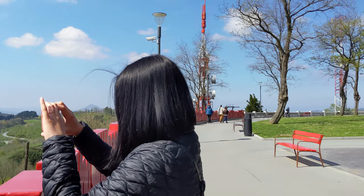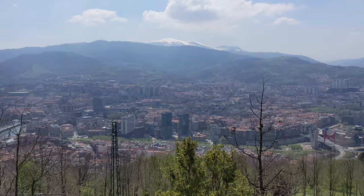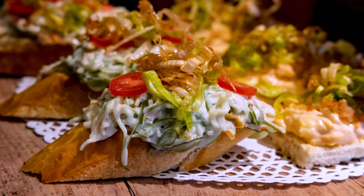Finally, hop on the funicular and head up to the Archanda viewpoint for panoramic views of Bilbao and the surrounding mountains. You'll be able to see the river, the Guggenheim, and Bilbao's lone skyscraper.